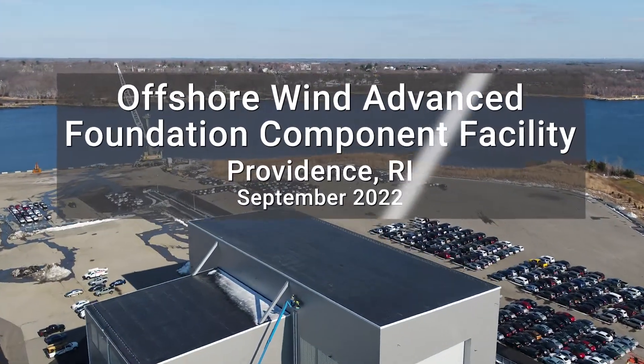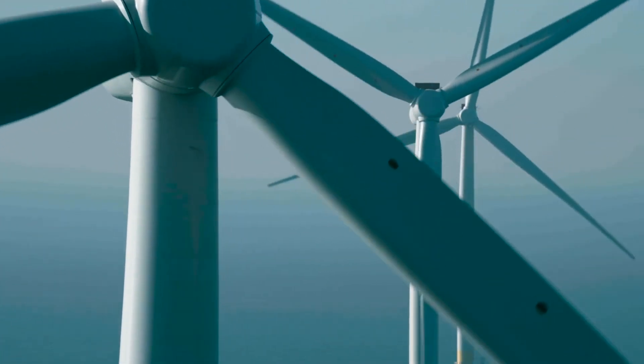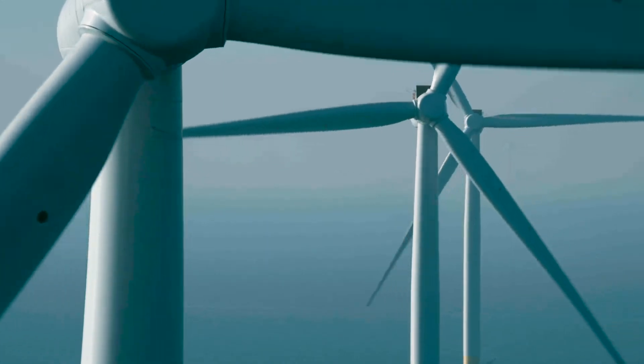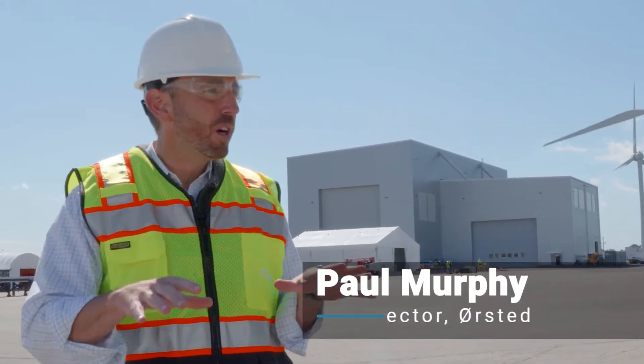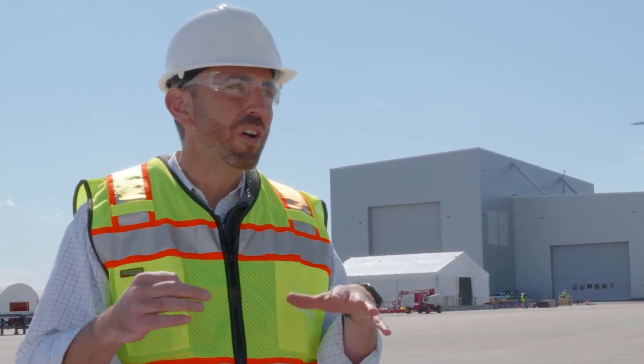We were fortunate that the state of Rhode Island selected us to build the Block Island wind farm. It's a five turbine project, a small project without a clear project after Block Island. We worked here at Profport using temporary facilities, but we also built strong relationships — with the Port of Providence, with local companies such as GZA, and with the local union workers who worked on the facility.